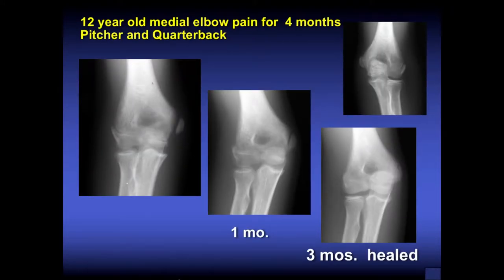This 12-year-old pitcher and quarterback had elbow pain for four months. His x-rays show displacement of the medial epicondyle from the medial humerus, but without significant rotation. The patient and mother decided not to have surgery, which I agreed with — keeping him from throwing was the treatment without casting. At one month there was progression, and comparing to the opposite normal side helps explain to parents why throwing isn't allowed. At three months, he was completely healed and returned to throwing without residual problems; UCL was normal.